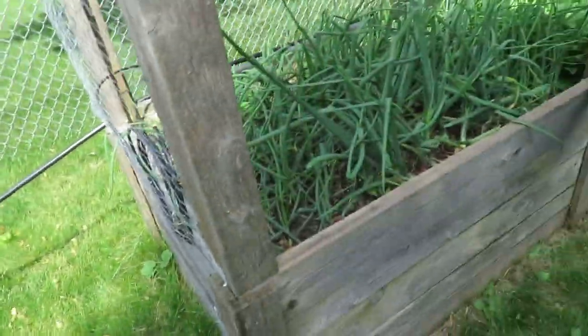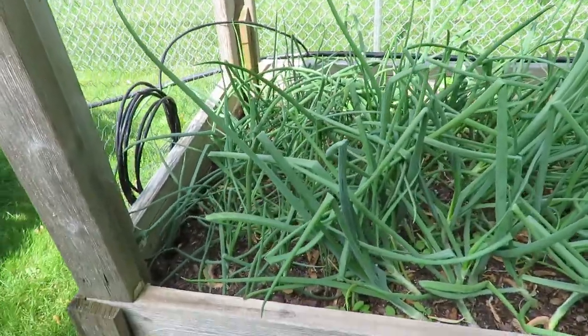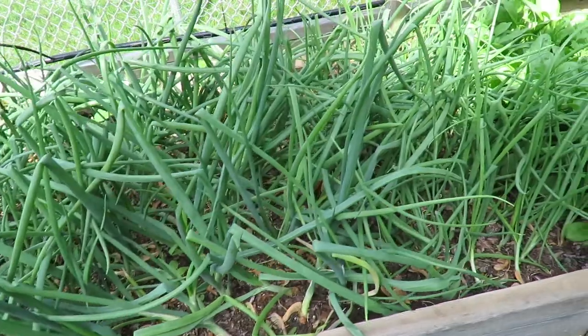Let's go in here. Onions, onions, onions, and onions. The wind has really wreaked havoc with these onions, so it looks like a mess.